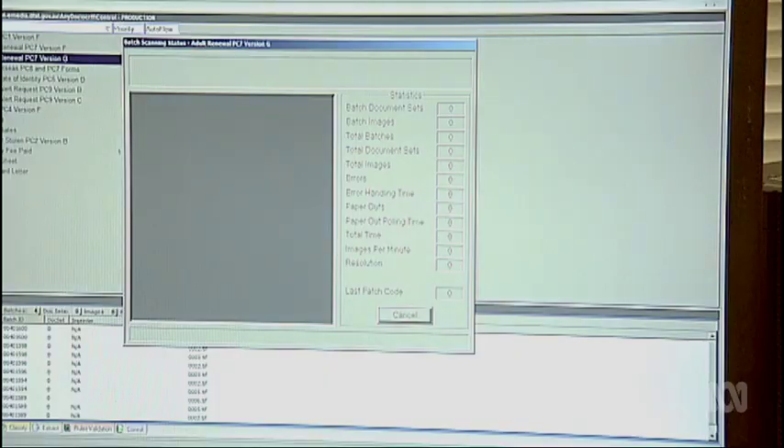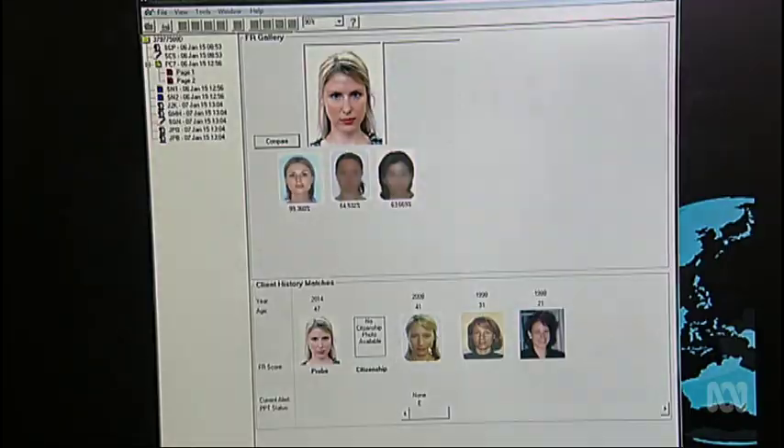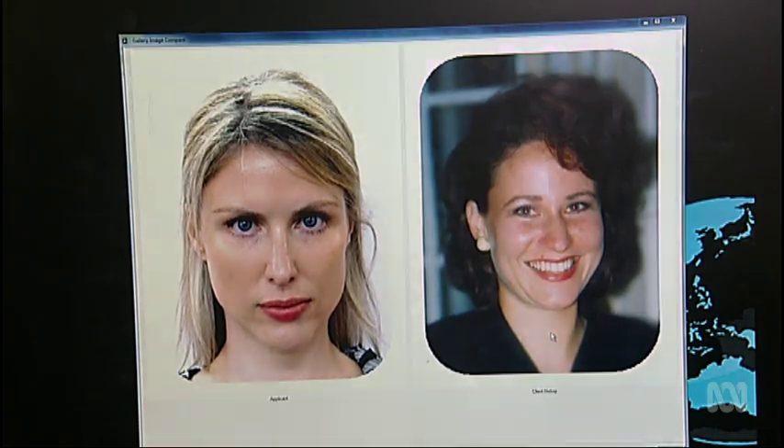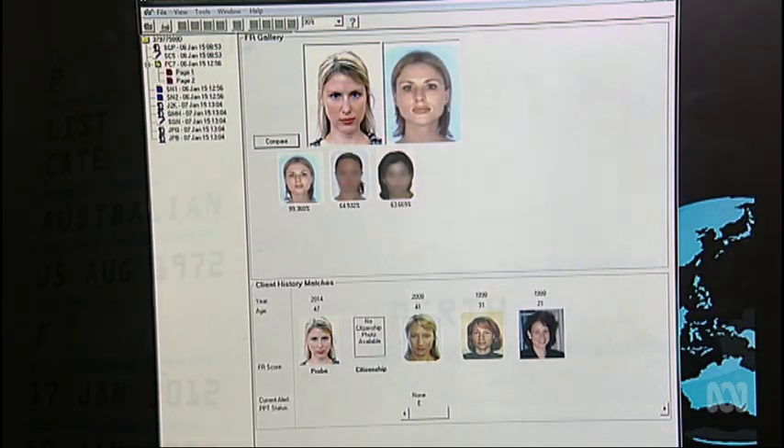From here it goes into the back office for physical processing, where the serious checking happens. The computer automatically runs over 200 checks, including face recognition technology, which spits out its findings for review. Two main checks are run: first, whether this new photo belongs to the same person on file in their client history; second, whether this face is being used elsewhere under another name. With something like 22 million images in the gallery, the computer does that in a fraction of a second.